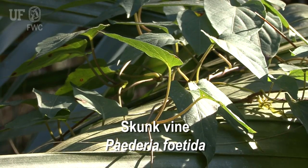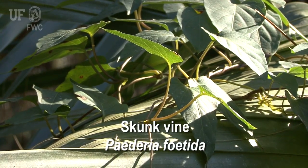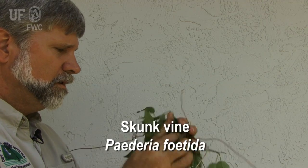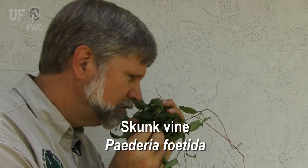Skunk vine is fast growing and can adapt to different light and soil conditions. It creates dense canopies that can damage or kill native vegetation. Skunk vine gets its name from its foul odor, especially when crushed.